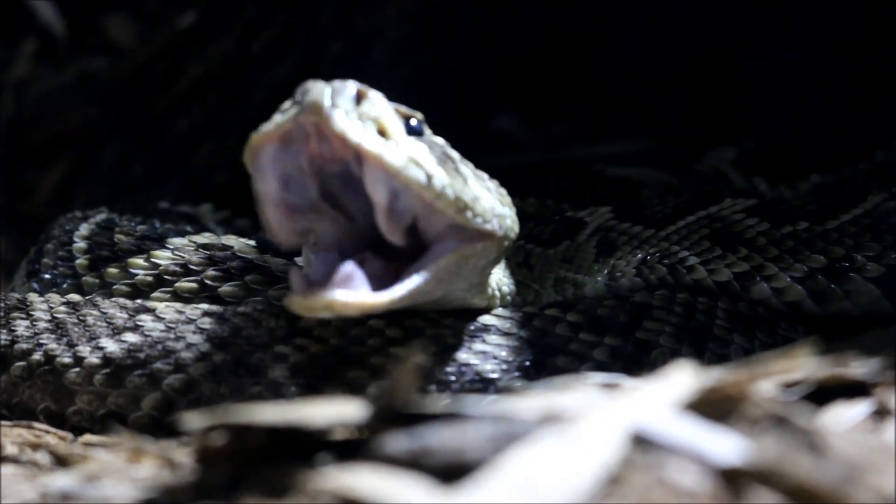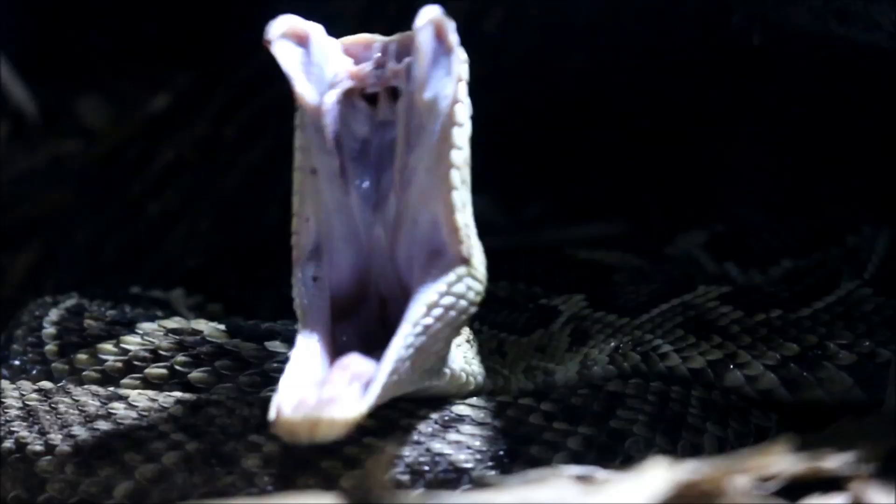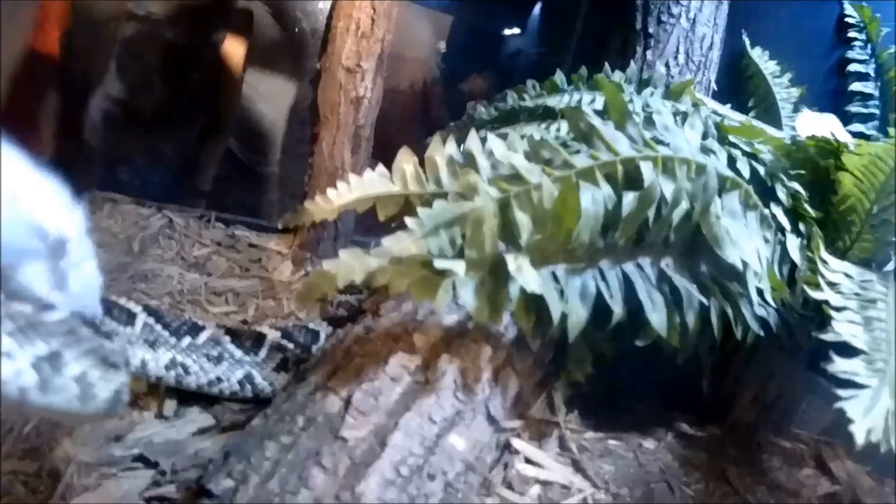They can throw a lot of their body around very quickly. Their fangs are tucked up under the roof of the mouth, and when they strike out, the fangs unfurl and go out, so they can get into the prey and release their venom.